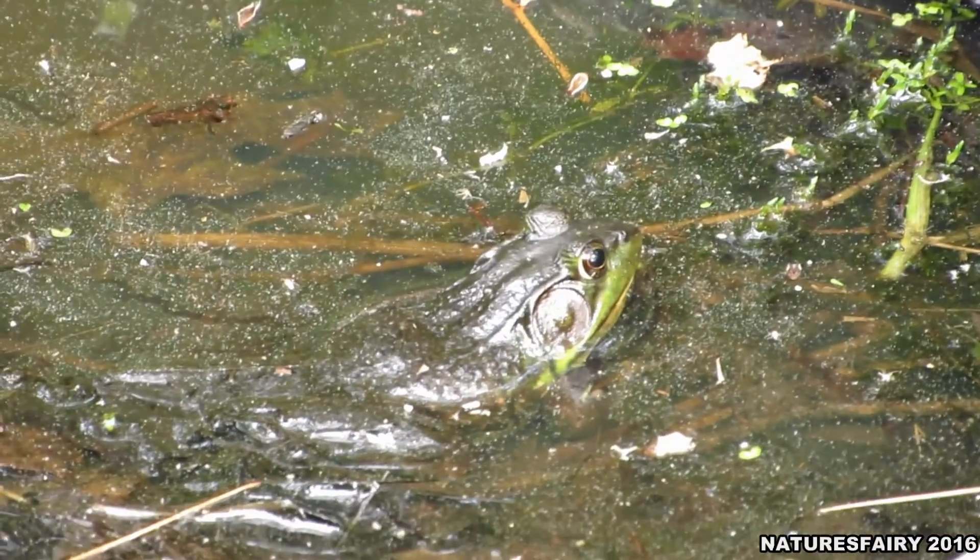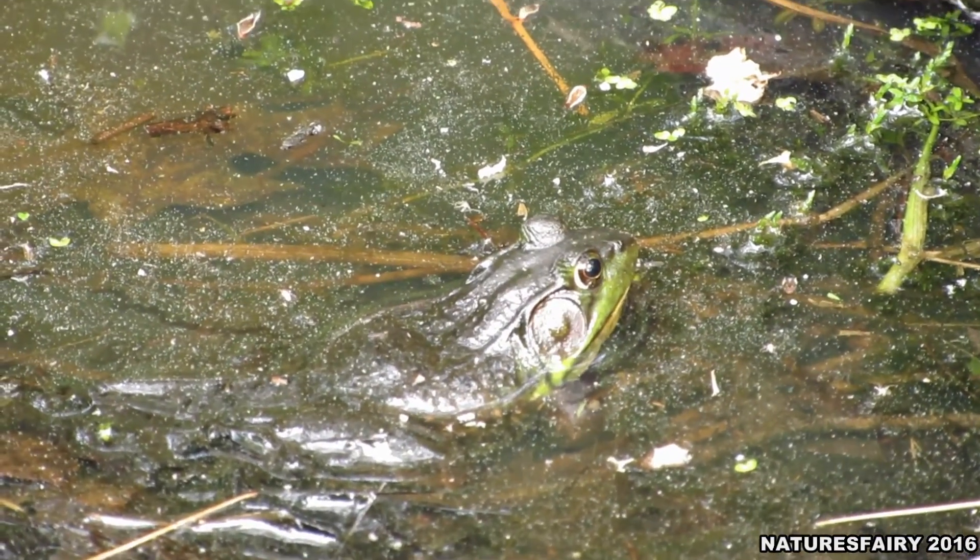There he is, guys. Sorry, I zoomed up pretty far and it's shaky.